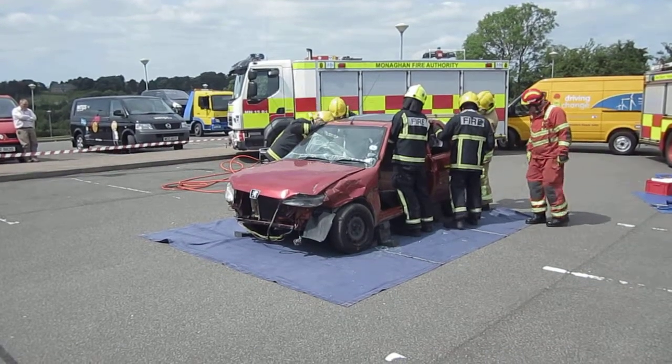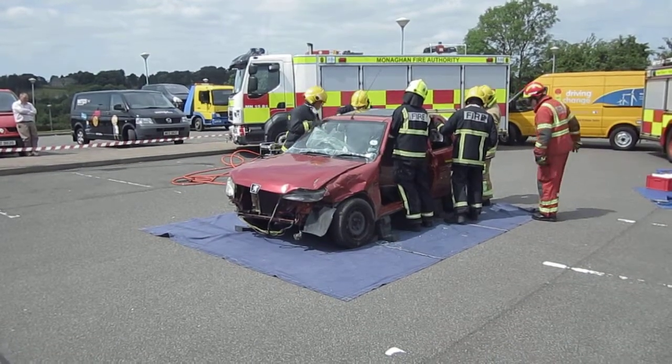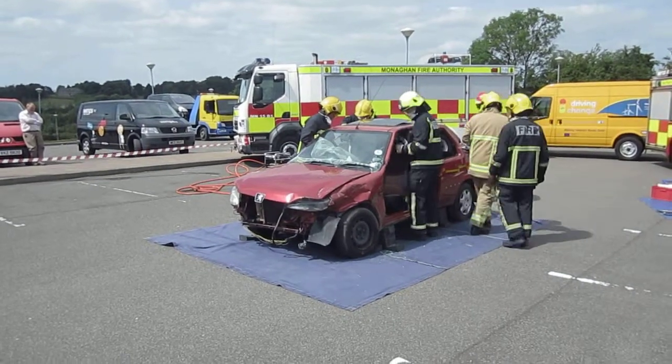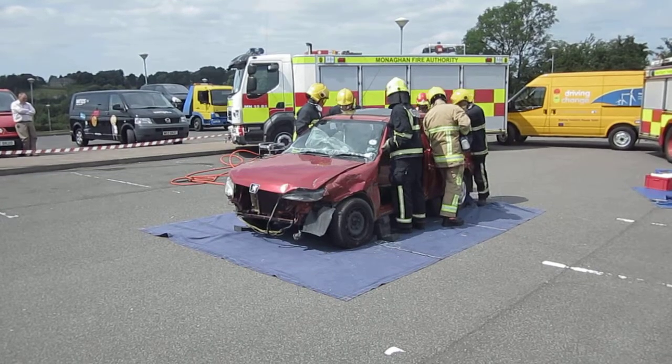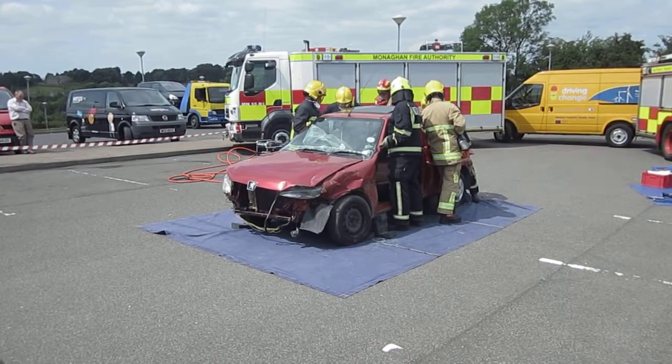The sooner we can get that casualty out of the vehicle and to hospital care, the better for them — it increases their survival rate. By having crews coming from the nearest station, we lower the time taken to get them out of the vehicle.